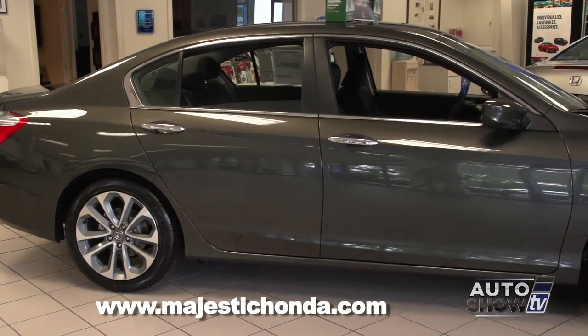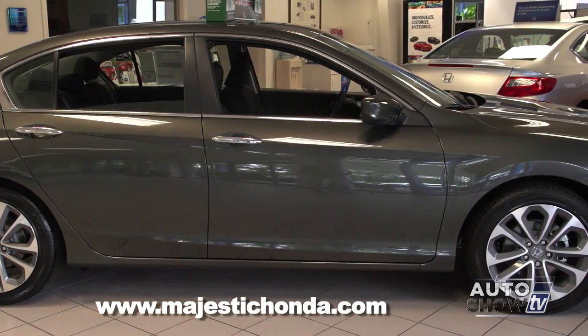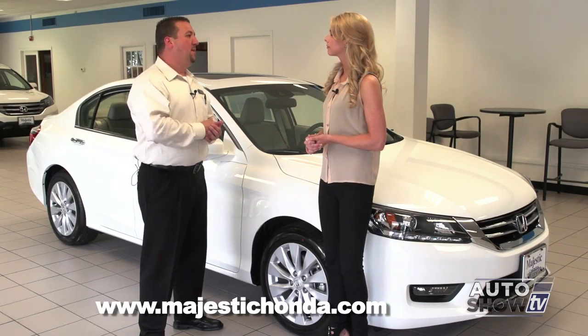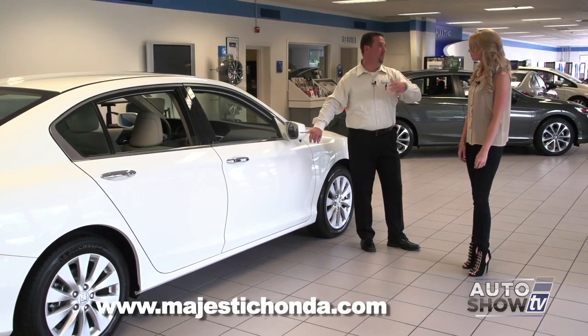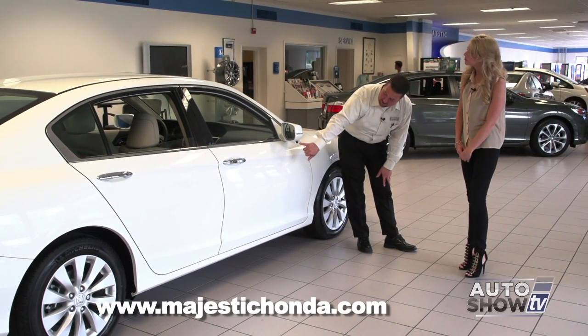The entry-level model comes with a backup camera, Bluetooth, and a brand-new CVT transmission that provides incredible performance and fuel economy. There are also models in between, like the Sport model, which adds a very nice alloy wheel and dual exhaust giving a sportier look. And there's one model above this one, the Touring model, which adds technological features like adaptive cruise control.